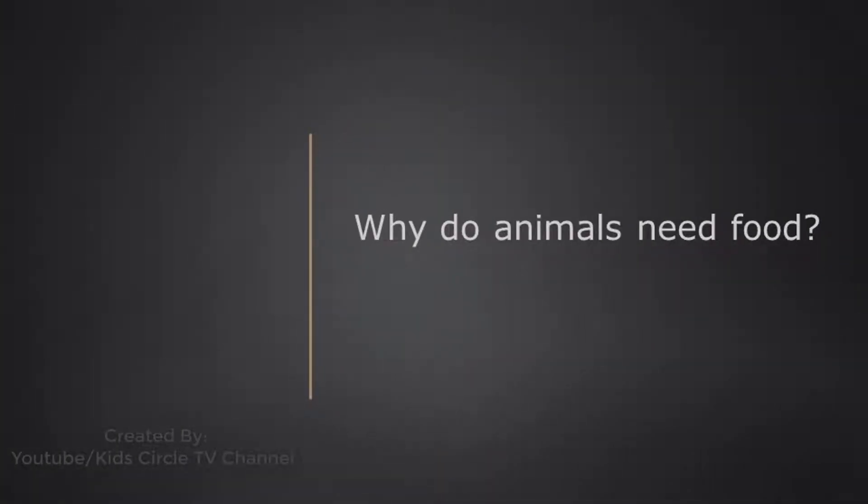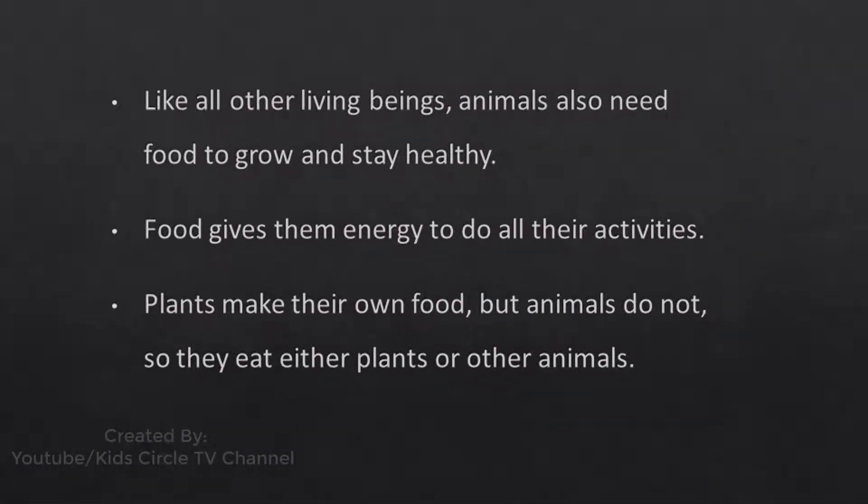Why do animals need food? Like all other living beings, animals also need food to grow and stay healthy. Food gives them energy to do all their activities. Plants make their own food, but animals do not, so they eat other plants or other animals.